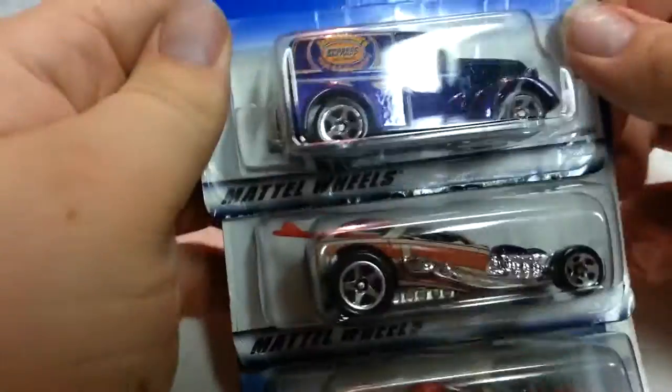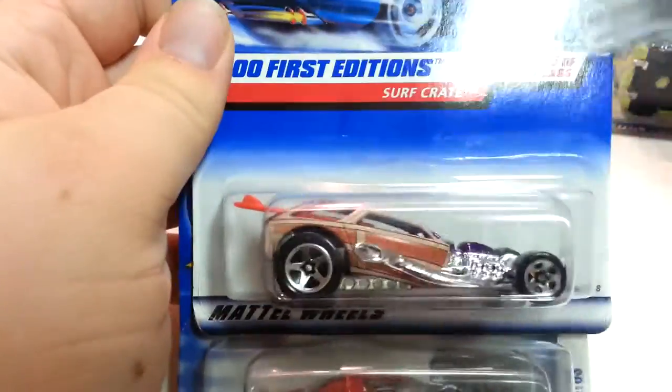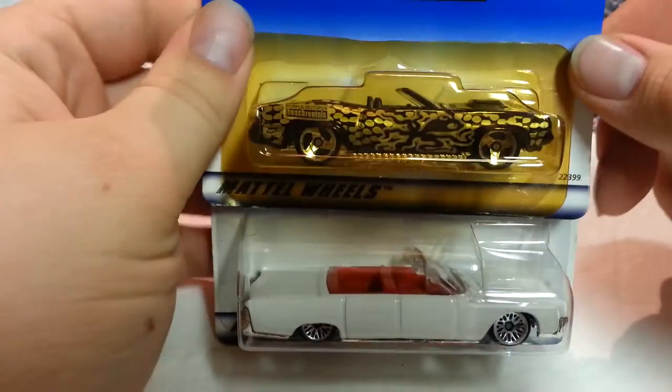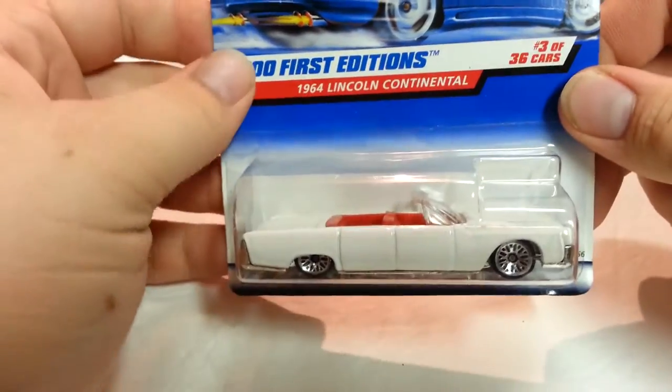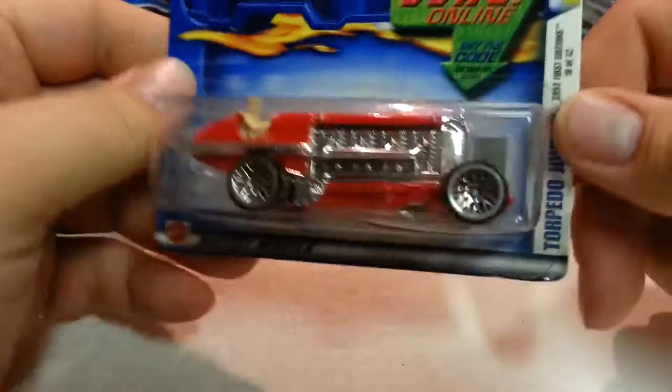Pretty heavy. Next few: a 2001 First Edition Anglia Panel Truck, a Surf Crate, and a Lancia Stratos. Then a yellowed '70 Plymouth Barracuda, a 2000 First Edition 1964 Lincoln Continental.